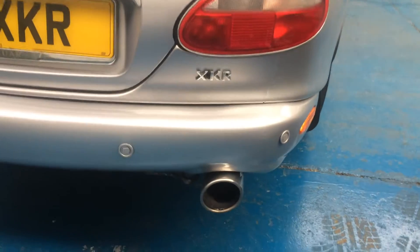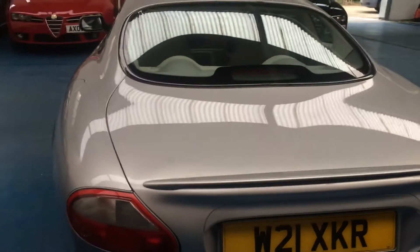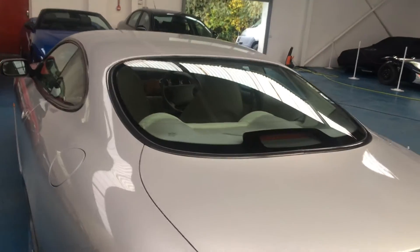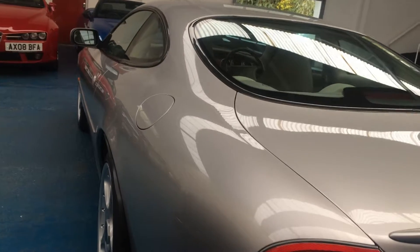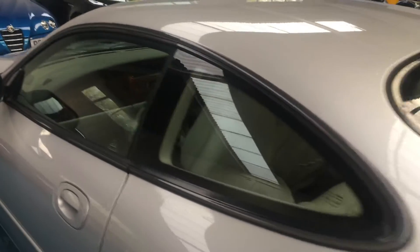Moving down to the rear of the car now. It has the special sports exhaust fitted as well, which just adds to that classic V8 sound. No dents, dings, or scratches anywhere. Looking down the near side — again, completely unmarked.